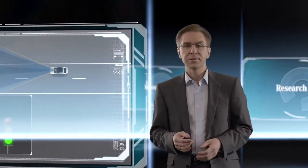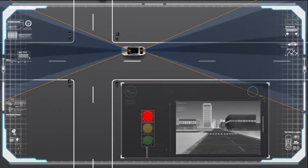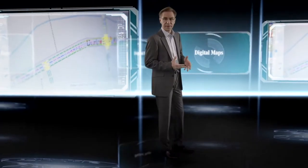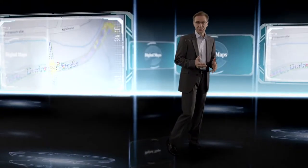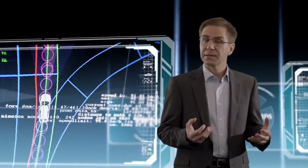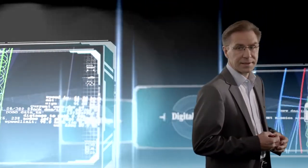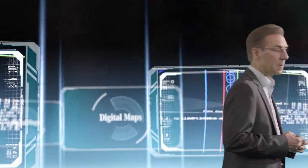One camera looks to the front and checks traffic lights. Another one covers the back and helps to improve localizing the vehicle together with the GPS system. The vehicle is assisted by digital maps, which are more precise and more detailed than the conventional navigation maps we are used to. They contain, for example, the position of stop lines or traffic lights — advanced information which is later validated with the onboard sensor system.